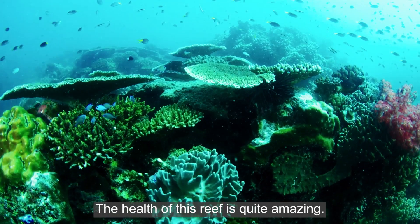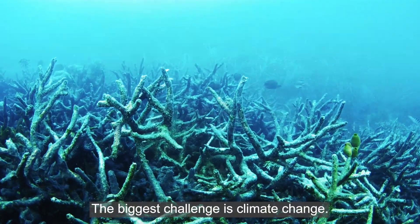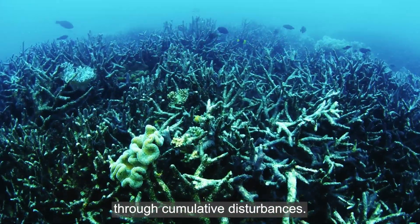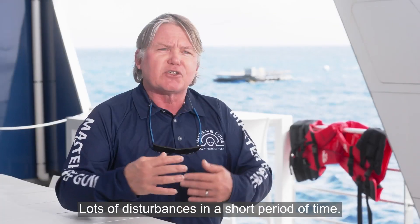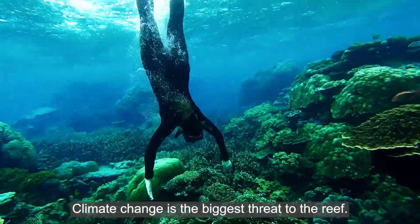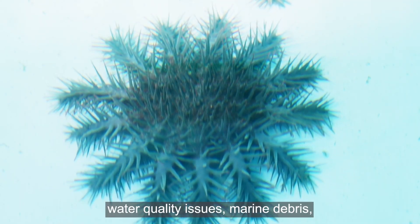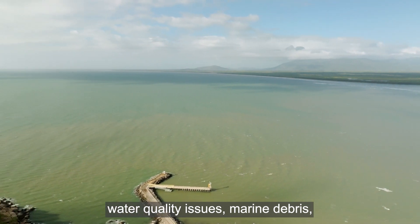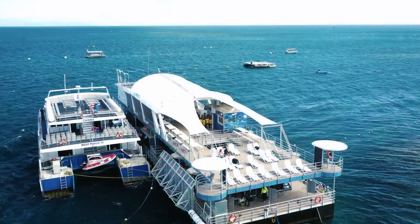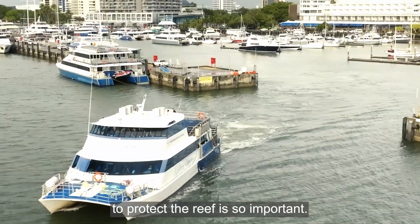The health of this reef is quite amazing, but the reef is challenged. The biggest challenge is climate change, which is impacting the reef through cumulative disturbances — lots of disturbances in a short period of time. But there's also the crown of thorns starfish, water quality issues, marine debris, cyclones and storms. That's why investment in scientific research to protect the reef is so important.